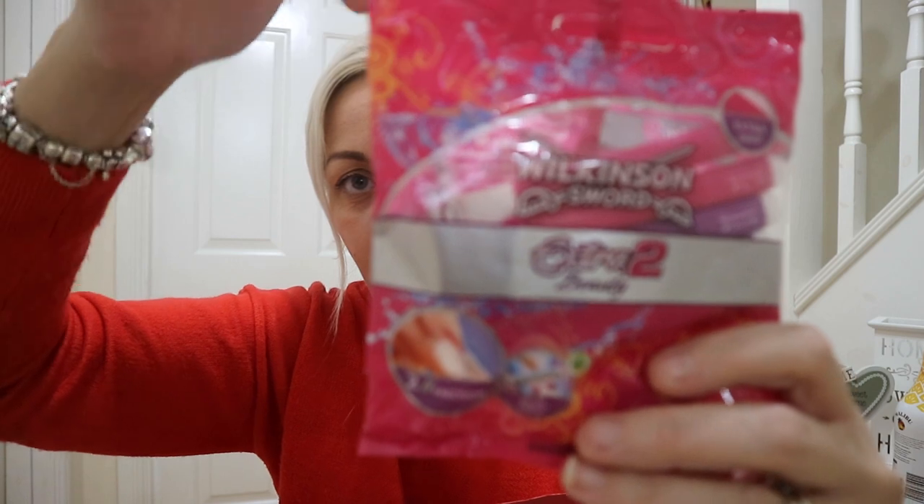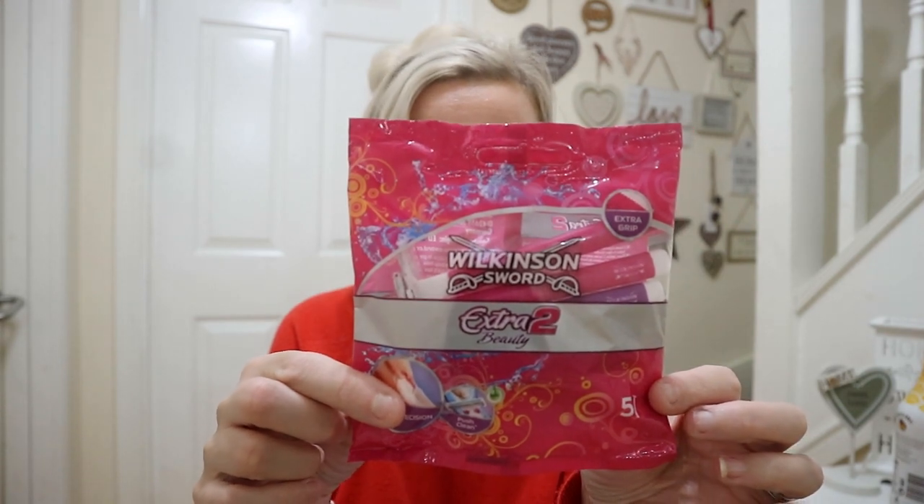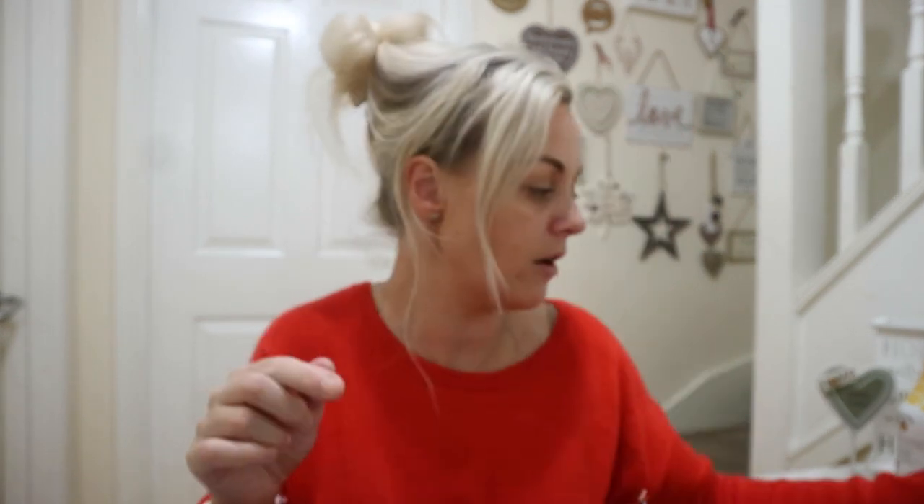I needed some lady razors for under the arms and the legs. Even in winter wearing tights, you still need to keep your legs under control, ladies! So I picked up some Wilkinson Sword Extra 2 Beauty — Extra Grape — and they have a push-clean button so it pushes out any stubbly bits that get inside the razor. Five for a pound in a packet — you can't go wrong with that; in Asda they'd be at least two pounds.